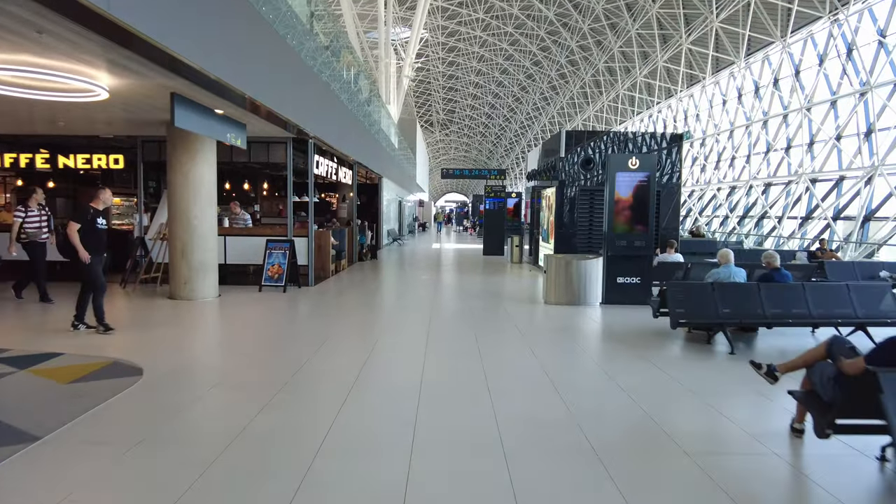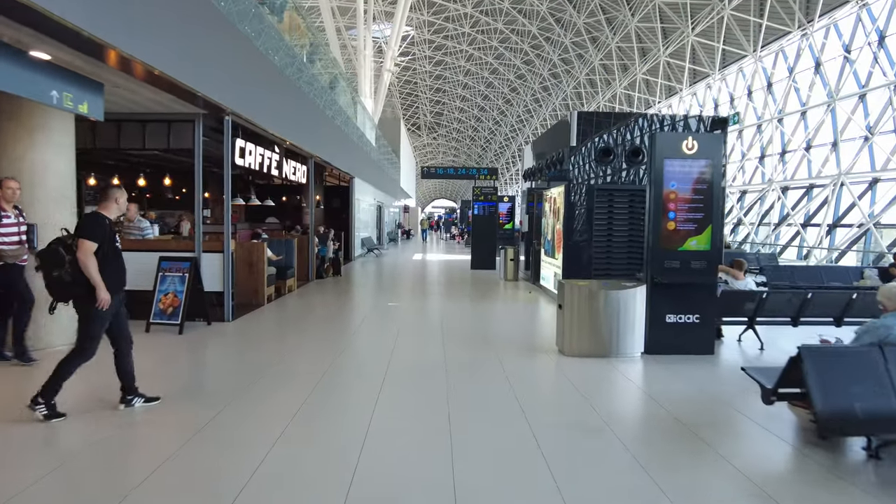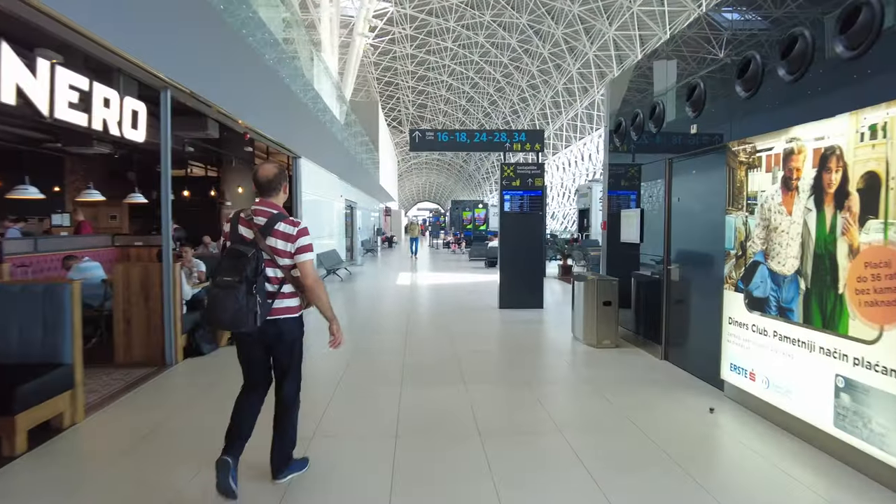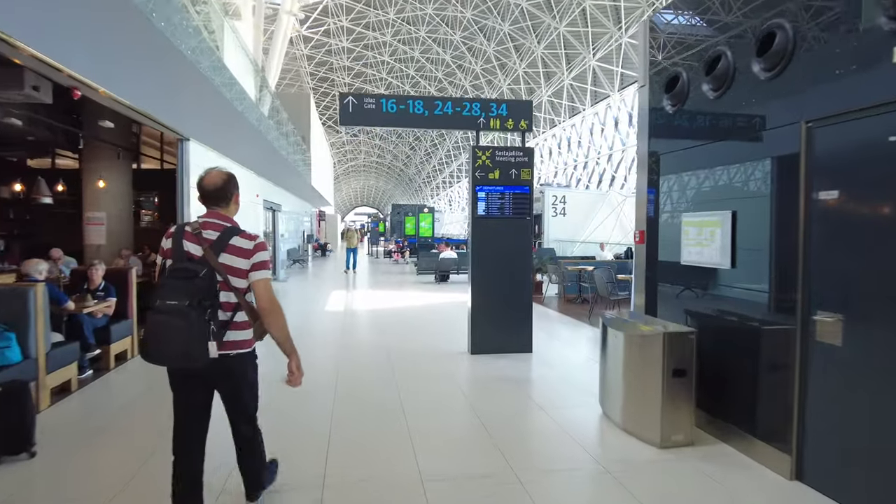As it is 45 minutes to departure time, I make my way to the gate which is the last one on this terminal, making it the furthest away from the lounge. However, walking to the gate takes a maximum of 5 minutes.